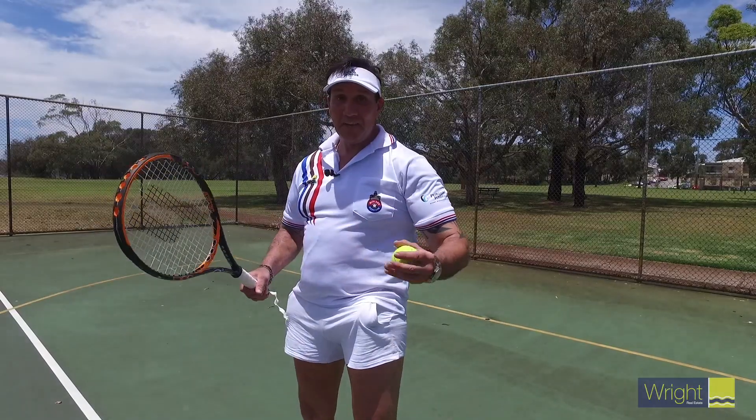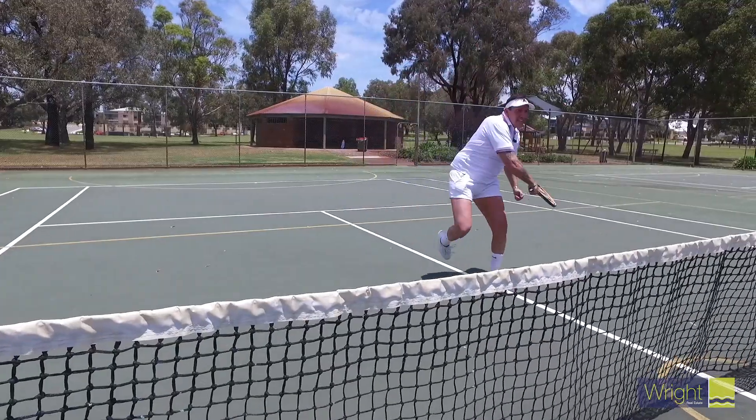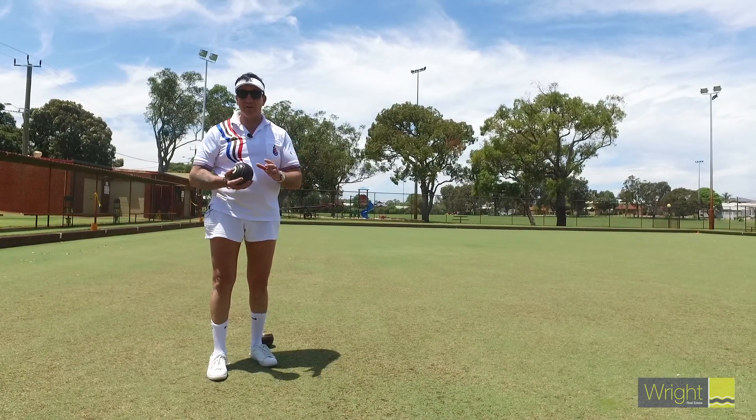Now, if you love staying fit and healthy, we have tennis courts just around the corner. And if you like things a little bit slower paced, come down to Innaloo Sportsman's Club and enjoy a game of bowls and a great social.